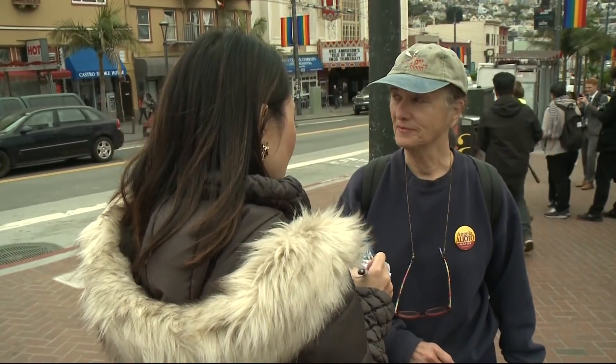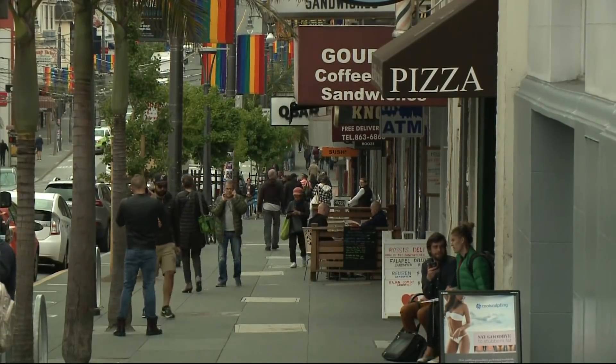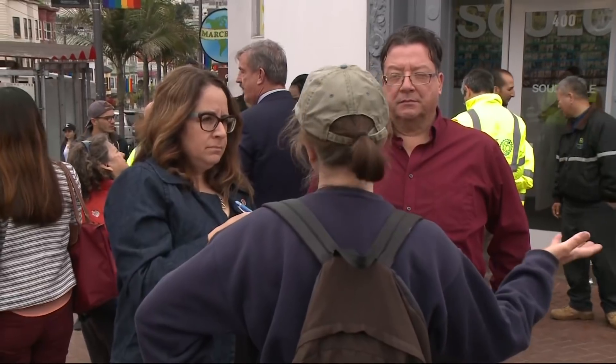It's a huge problem. Karen McInnis has lived in the Castro for more than 50 years. She's so fed up with the mess here that she tracked down city officials at a news conference to make sure they knew just how bad it is.